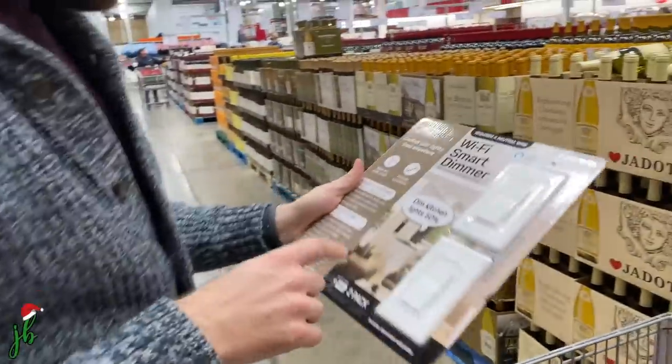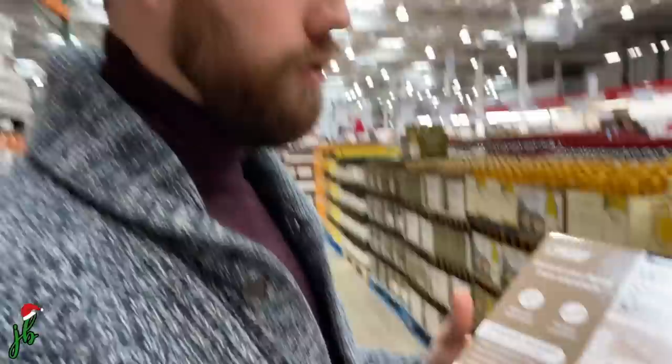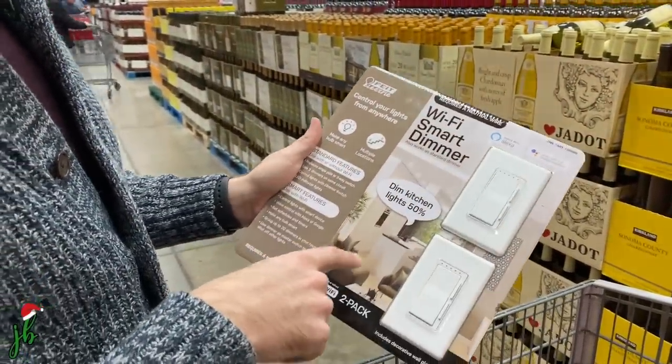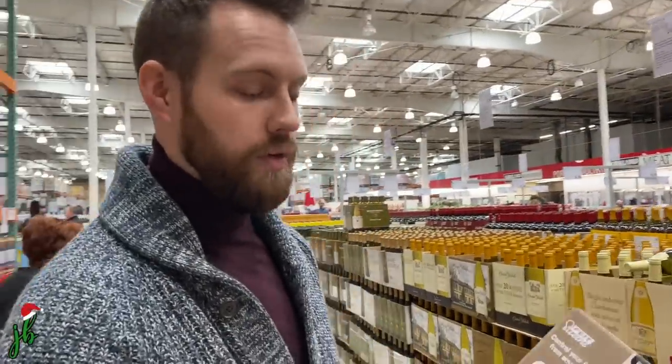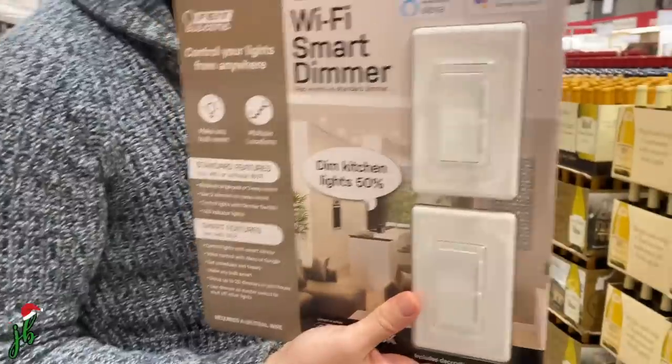I'm getting a rosé and Tyler's getting some smart switches. This is actually a really good deal — I was just at Lowe's and these were at least $25 each; this is $25 for two. It works with Alexa, and we can put them in our basement so when we're watching a movie after dinner, we can just say 'dim the lights' — the stuff of lazy dreams.